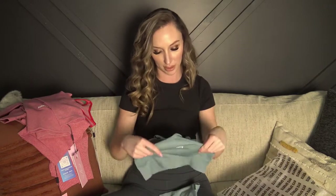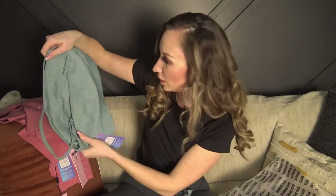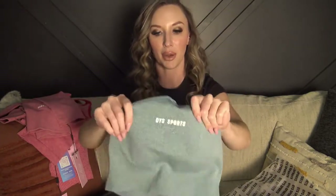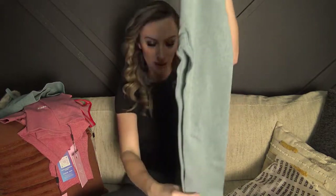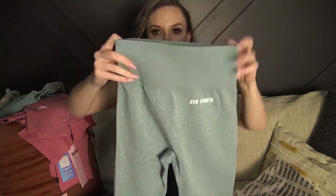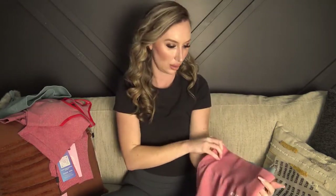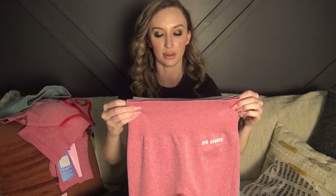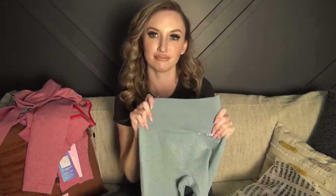Outfit four is similar to the last one — the top may be the same style but in a different color: a green-blue. Again, it has removable padding and the OIS Sports branding. This set comes with leggings rather than shorts, which I love since I wear leggings all the time, so I'll be living in these. Size small, super stretchy — these ones look slightly smaller than the pink ones but we'll see how they fit.